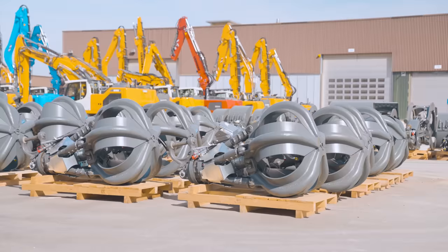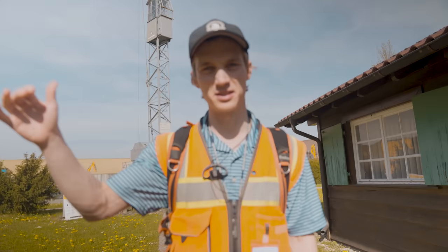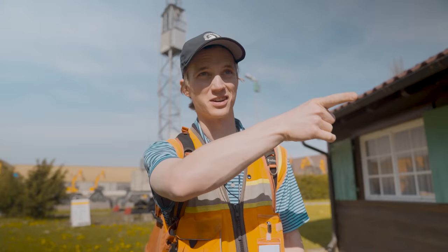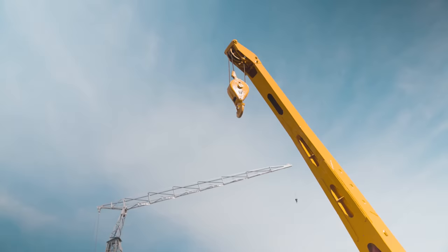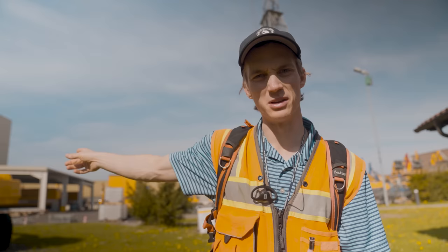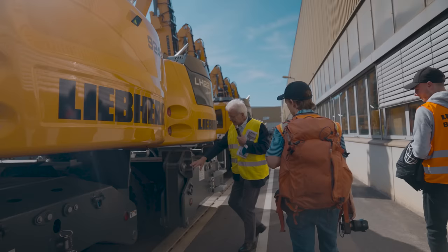We're amongst the Liebherr factories right now, and in the middle of all the factories they have the original Liebherr house — this is where everything began, as Hans just explained. The first product was a tower crane to help rebuild houses after World War II. Then the mobile crane came about, and the third product was the wheeled excavator right behind me in the 50s. I'll be a tour guide pretty soon.